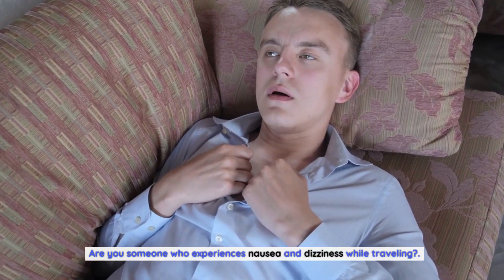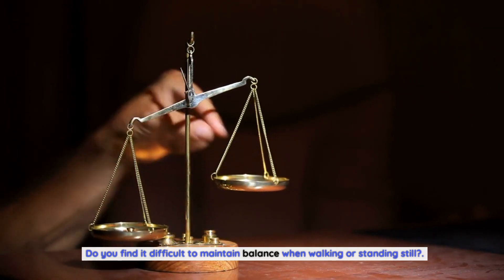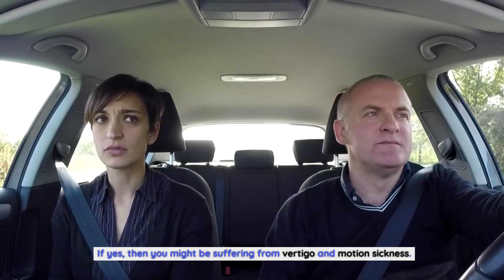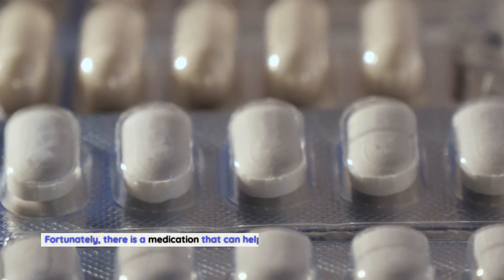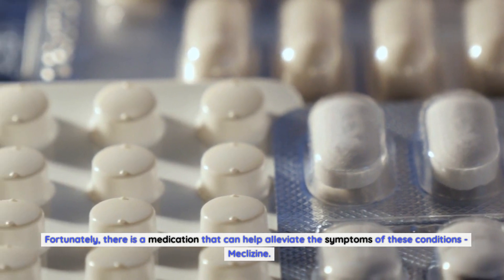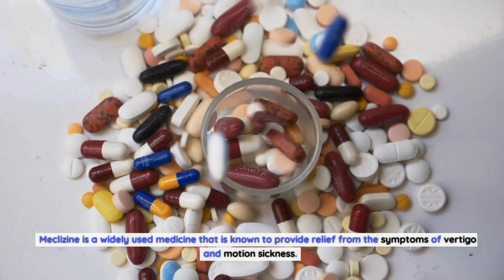Are you someone who experiences nausea and dizziness while traveling? Do you find it difficult to maintain balance when walking or standing still? If yes, then you might be suffering from vertigo and motion sickness. These conditions can be quite debilitating and interfere with your daily life. Fortunately, there is a medication that can help alleviate the symptoms of these conditions: meclizine.